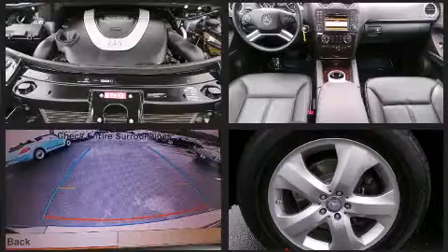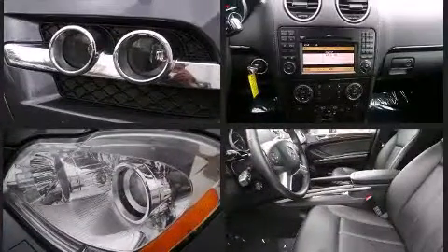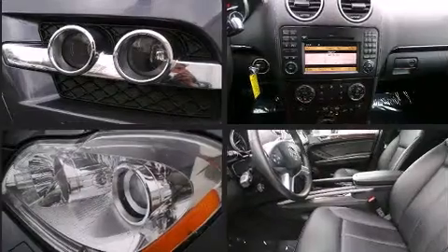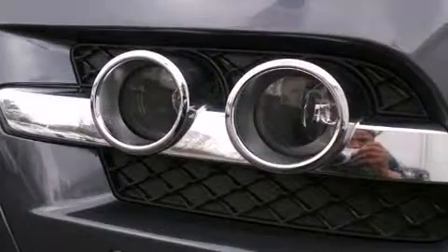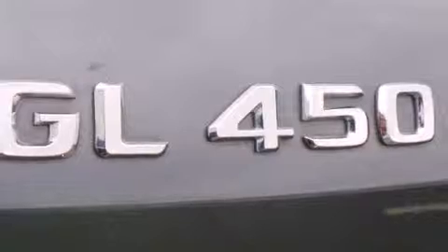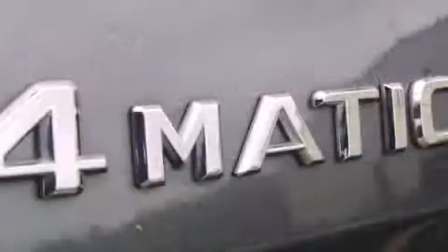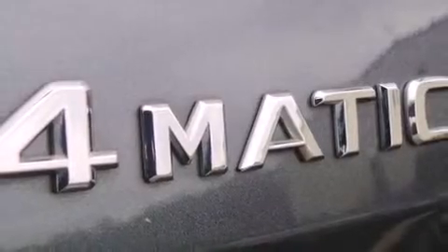Mercedes-Benz also prioritized safety and security by including dual front impact airbags with occupant sensing, front and rear side impact airbags, traction control, brake assist, anti-whiplash front head restraint, a panic alarm, an emergency communication system, and four-wheel disc brakes with ABS.